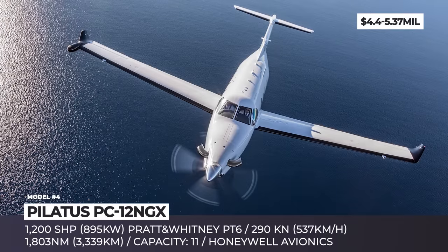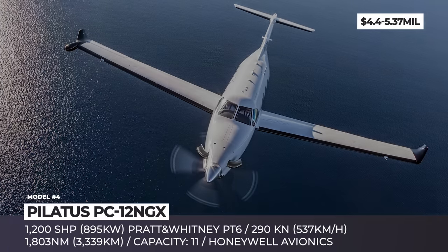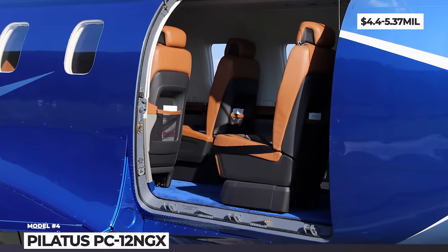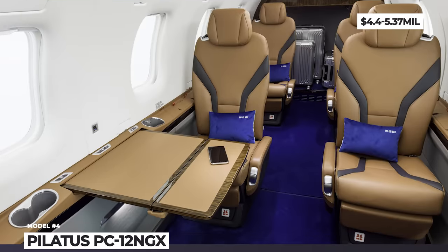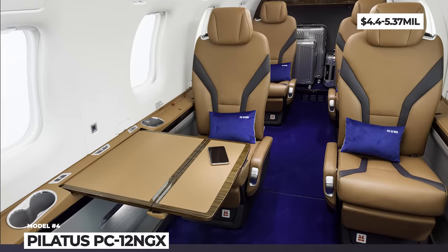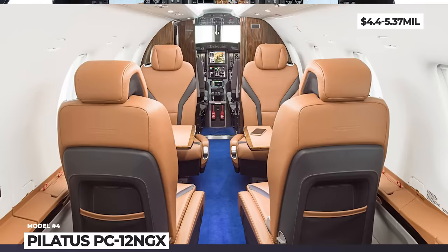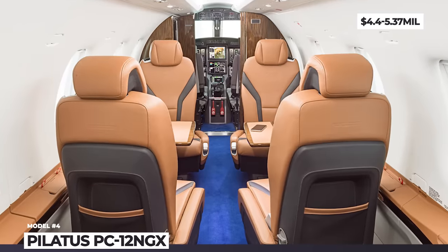In addition, the PC-12 NGX is able to take off and land on a variety of surfaces, including grass and gravel, and it only requires 2,485 feet of runway length. This means it can fly to 21,000 airports around the world, many of which are not accessible to other business aircraft.